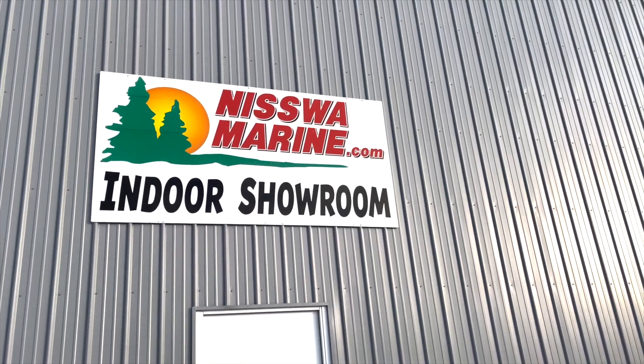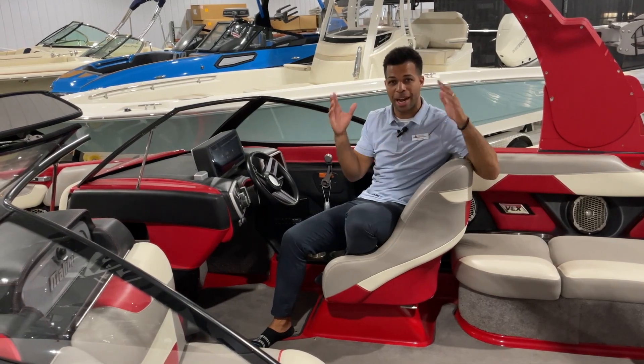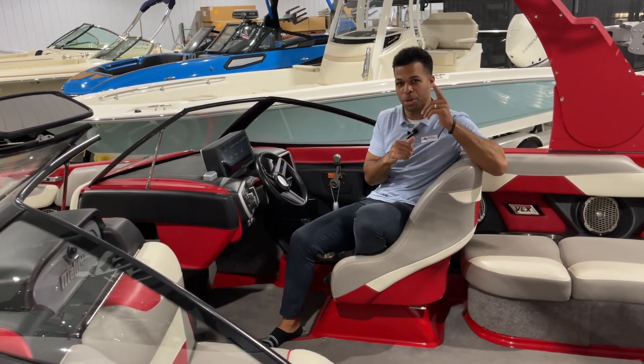This is up in our expanded showroom along with plenty of other pre-owned inventory. We'd love to meet you guys — come on in, check it out. These boats are out of the elements. It's a great time to shop. Summer's coming.